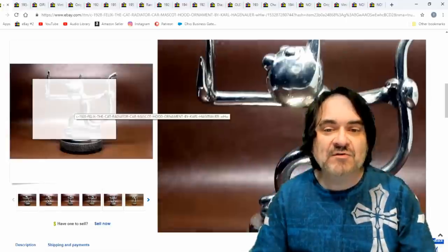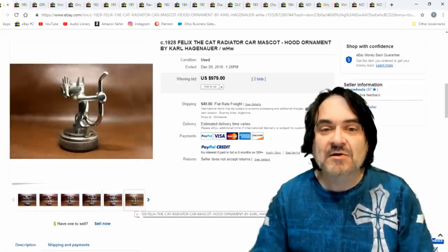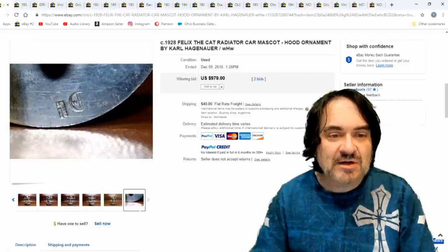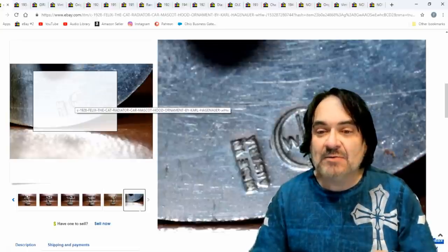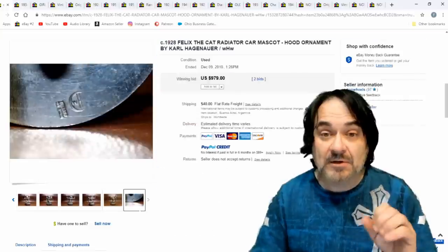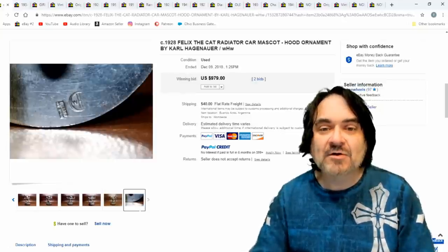Now here's a Felix the Cat. This is the original era Felix the Cat — or at least it's designed to somewhat resemble Felix the Cat. I think this one has a signature on the bottom, which is key. It says Austria. I've had pieces by the same exact company on many other items, so this mark I look for on pretty much anything that's a similar style. $979.